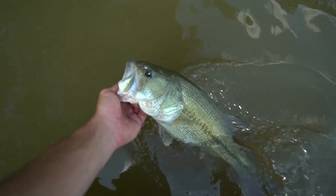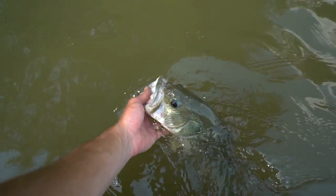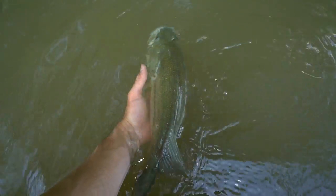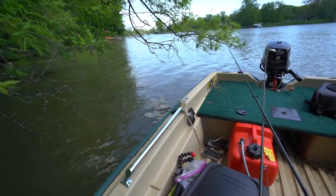Gotta put Sally right back near this lay down, right under this tree. Hopefully she'll get right back on her bed and do her thing. On that note, I'm going to go in and grab some lunch. I wanted to get out just for a few minutes, experience Lake X for a bit, and get some work done. Might come back out tonight or tomorrow morning and really put a hurt on this lake — it's not often I get to fish here since I live in Texas now.